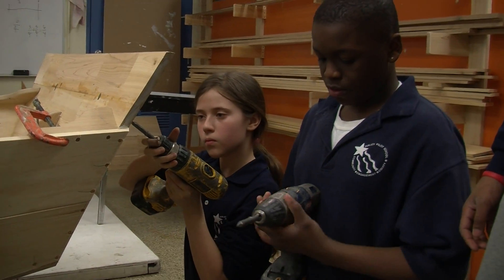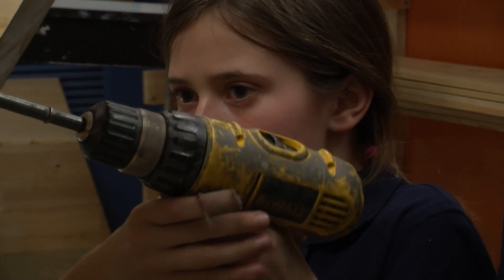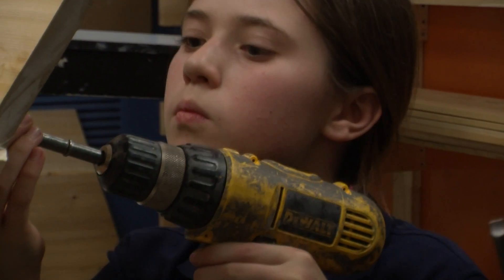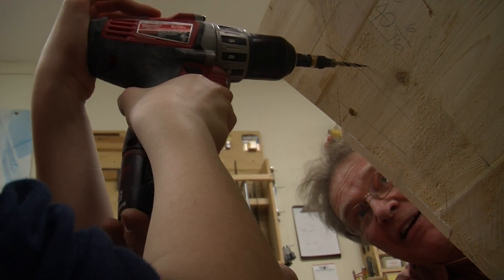My idea here is to create practical applications for the work they're learning in the classroom, and to help them use those skills and see a real-world use for them. On a small scale they use it, and on a big scale they use it to go to high school, and on a bigger scale they use it when they go to college. It gives them a broader perspective on what education is about.